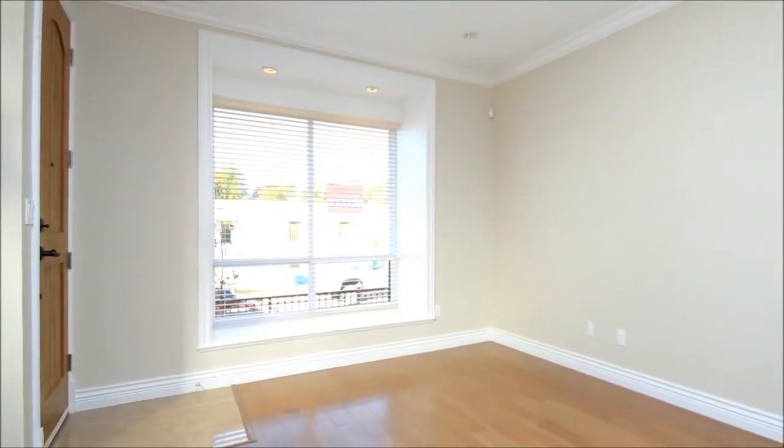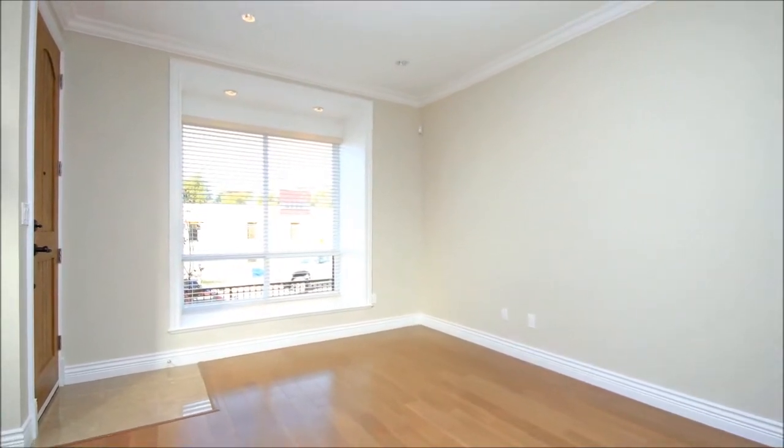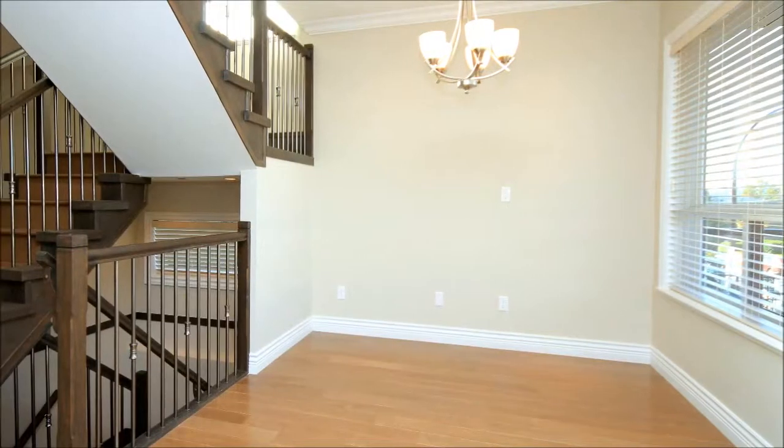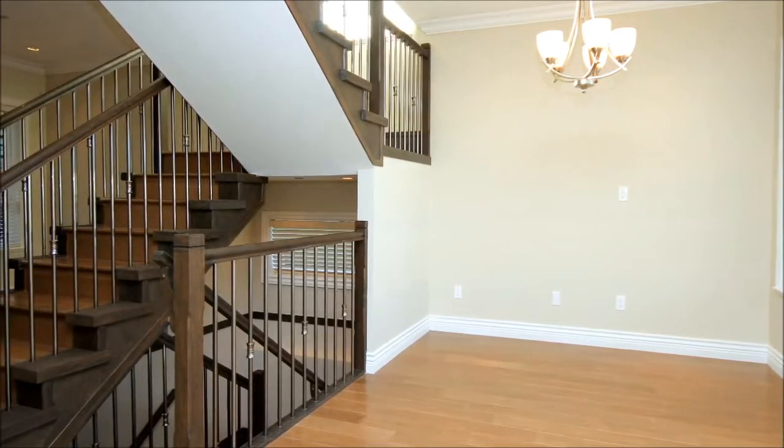You're welcomed into this 1,800 square foot home by a bright living room staged on richly toned hardwood floors. Deep crown and base moldings extend into the dining room, where designer stairs add as much form as they do function.